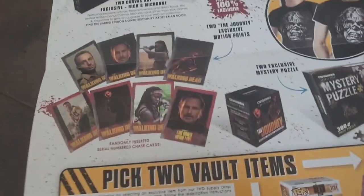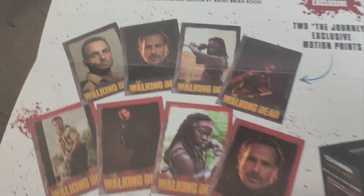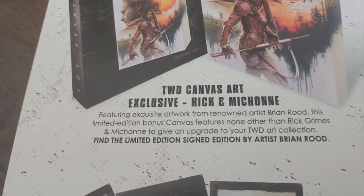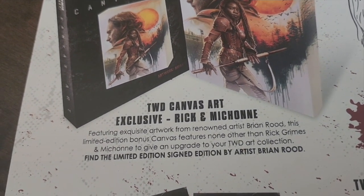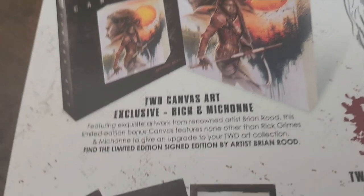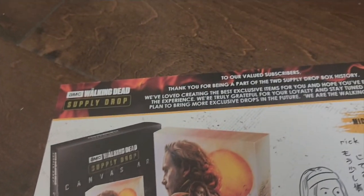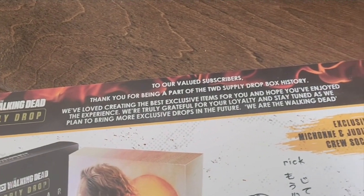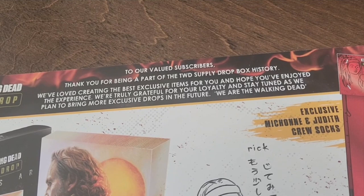By selecting an exclusive item from the vault — all the redemption instructions, all right. This box is 100% exclusive — I'm not sure I buy that because they're gonna sell it on the website at some point, maybe. There's one last thing to open — let's see if it was signed. There's a little note: 'To our valued subscribers — thank you for being a part of the Walking Dead supply drop.'